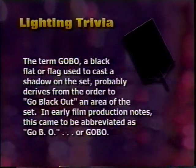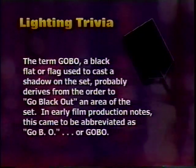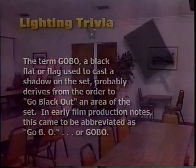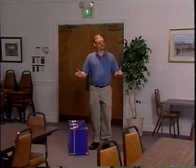The term gobo — a black flat or flag used to cast a shadow on the set — probably derives from the order to 'go black out,' which in early film production notes came to be abbreviated as 'go B-O' or gobo. Let's take a look at a few specific problems you're going to run into in the field. This banquet hall is a great illustration because it has a number of problems you'll see frequently — it's set up for a dinner and a speaker tonight, and you have to videotape it, but the lighting is perfectly dreadful.